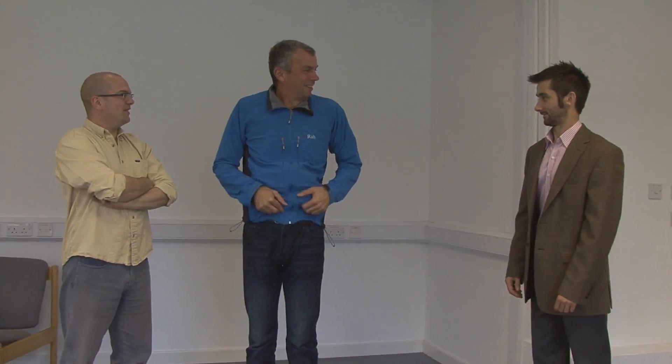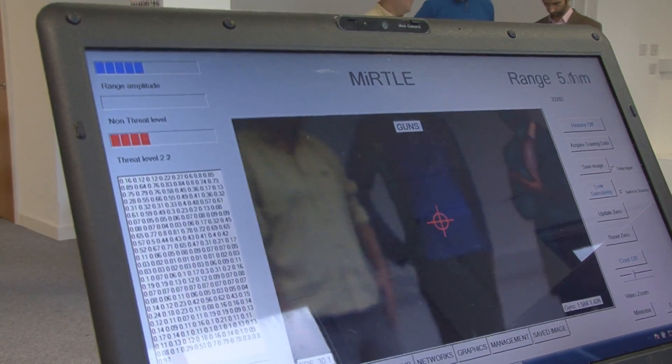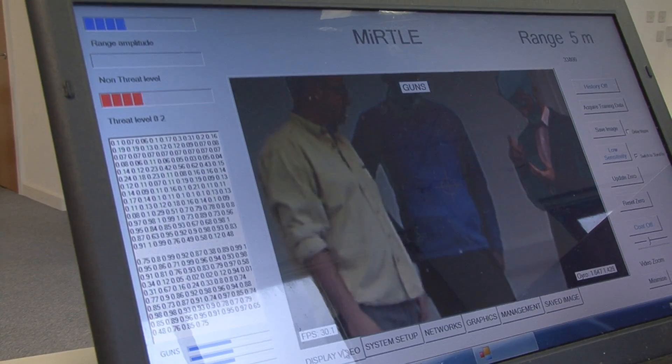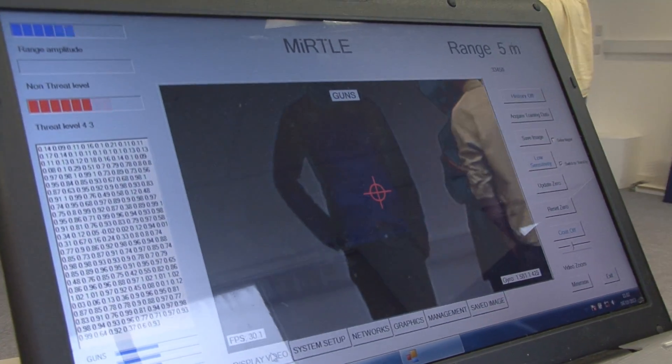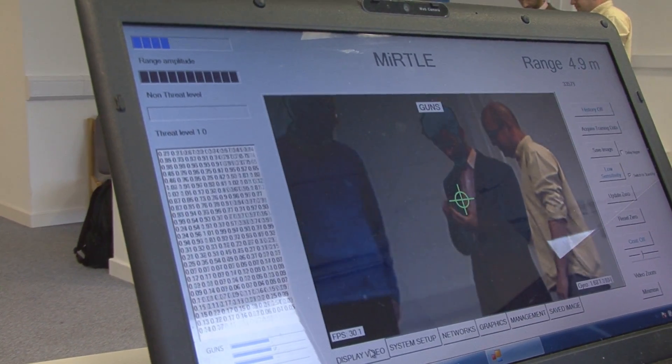These devices will essentially detect most carried items on the body, but by analysing the returns they are able to discriminate between mobile phones, keys, and the full range of non-threat items, and something that could be harmful — such as handguns and PBIDs. That ability is built into the software and hardware on the device.